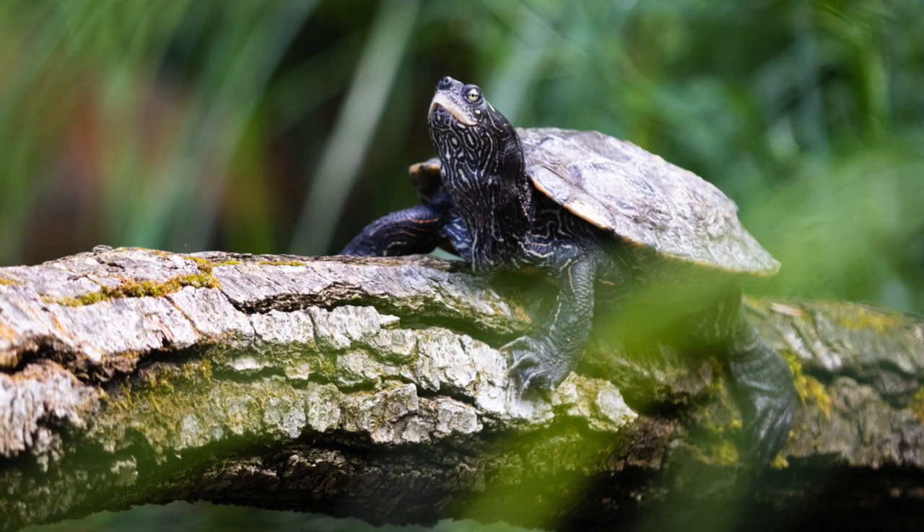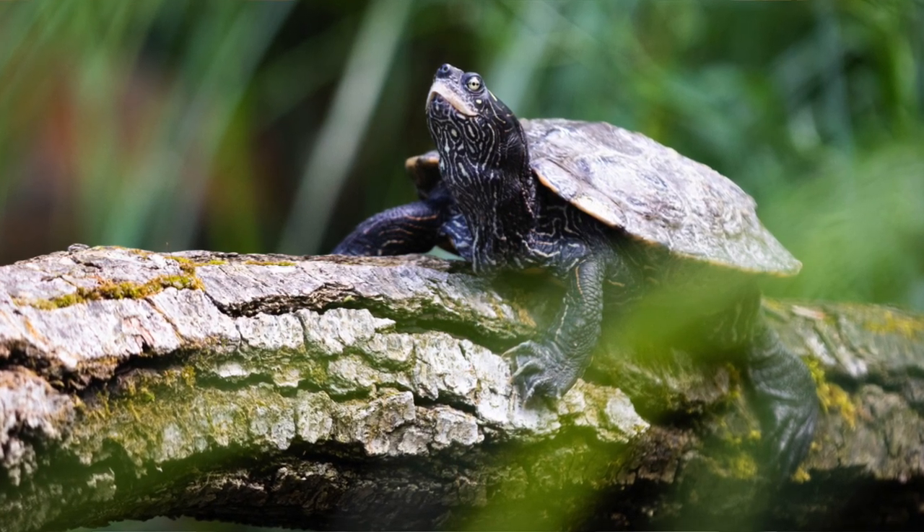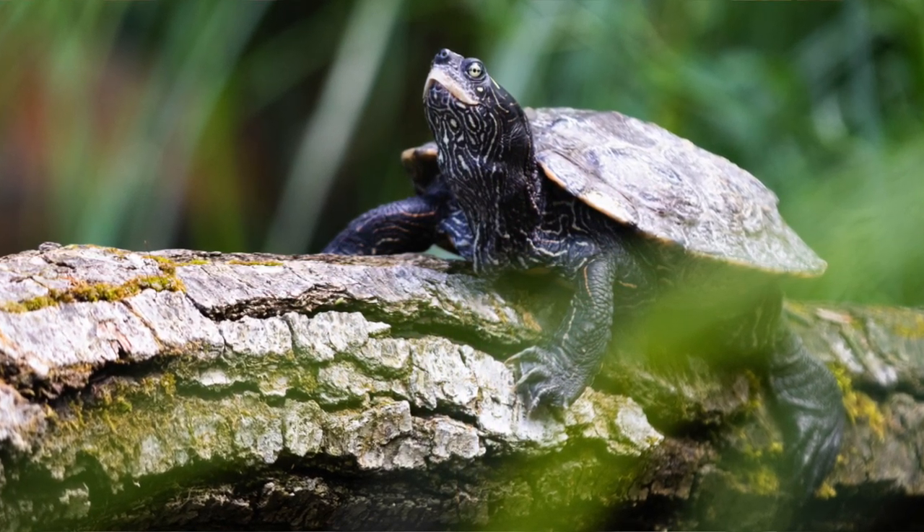The next turtle on my list is the map turtle. Map turtles can get up to 8 to 10 inches in size when adult and they live around 40 to 50 years, so they live for a long time. The reason for the name 'map turtle' is interesting — if you look at the shell of a map turtle, it resembles a map drawn on the shell.